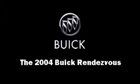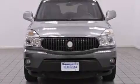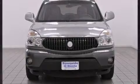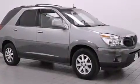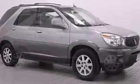You're going to love the 2004 Buick Rendezvous. Smooth gear shifts are achieved thanks to the refined six-cylinder engine, providing a spirited yet composed ride and drive. Top features include air conditioning, one-touch window functionality, and a built-in garage door transmitter.